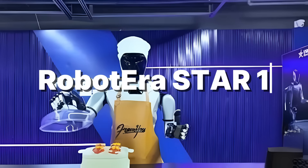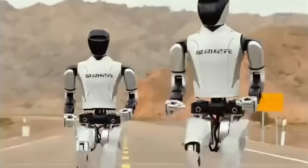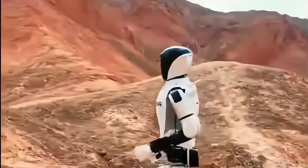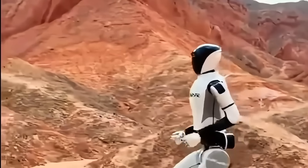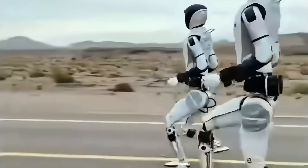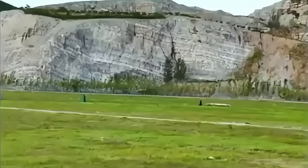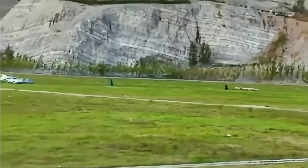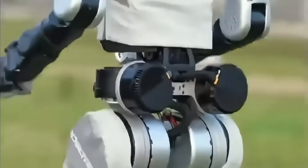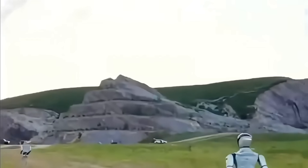Number 6: Robot Era Star 1. Imagine a humanoid robot charging across an open desert, kicking up sand like a marathon runner who refuses to tire. The Star 1 didn't earn its reputation on a track — it earned it in the unforgiving heat of the Gobi Desert. In 2024, this bipedal machine sprinted through the Hexi Corridor for 34 minutes straight, maintaining its speed across sand, gravel, grassland, and rocky mountain trails. No smooth floors, no controlled lab environments — just raw terrain and a robot determined to conquer it.